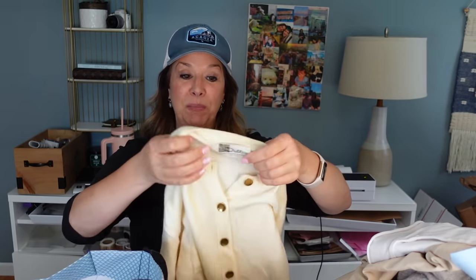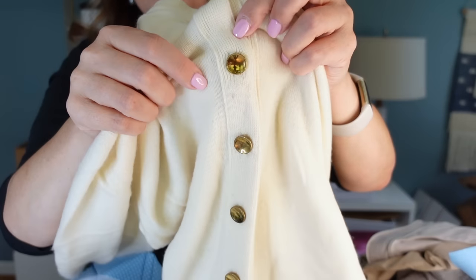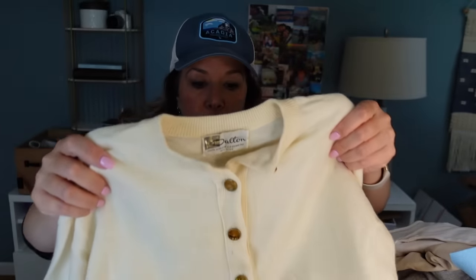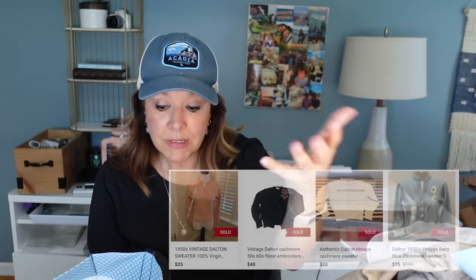This is Dalton — vintage cashmere. I looked it up — one listing at $89, one at $80. There's a tiny stain on it but I'll note it and move on. I didn't see any moth holes. I'll probably list it at $59 and we'll see. These I think are super cool — they're Burton, and they're a sample that looks like it's never been worn.